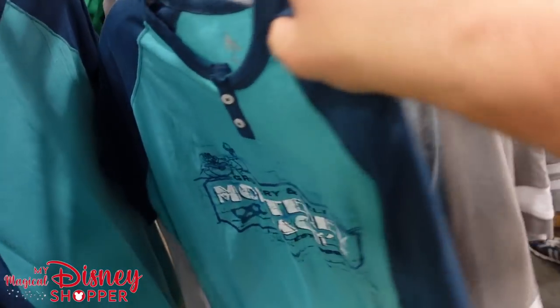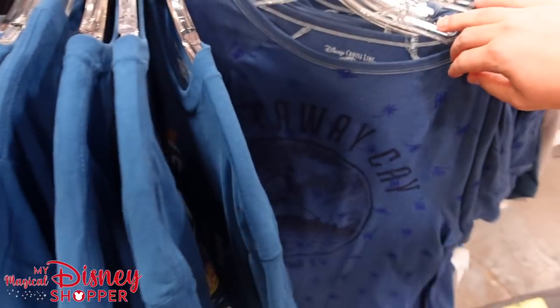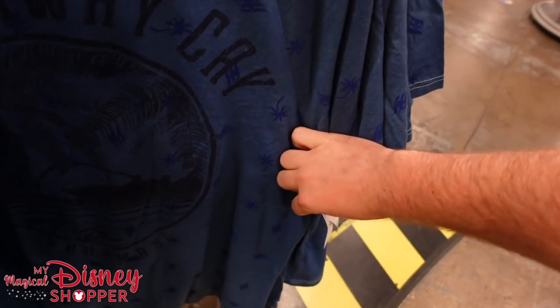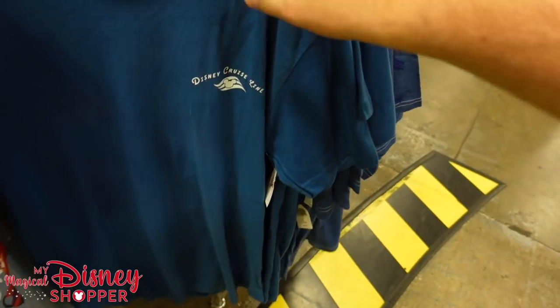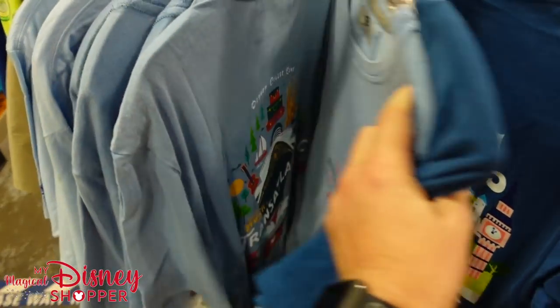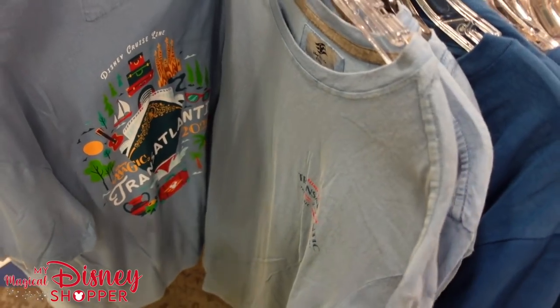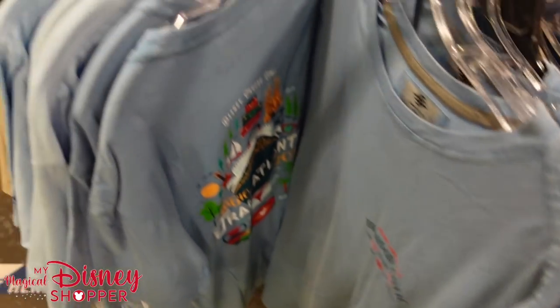A Transatlantic shirt, a Castaway Key shirt for $20.99, and another Disney Cruise Line top with the Magic of Europe. That is the backside — one of the very few shirts where you get a backside, as well as these Transatlantic Cruise shirts. Those go for $12.99.